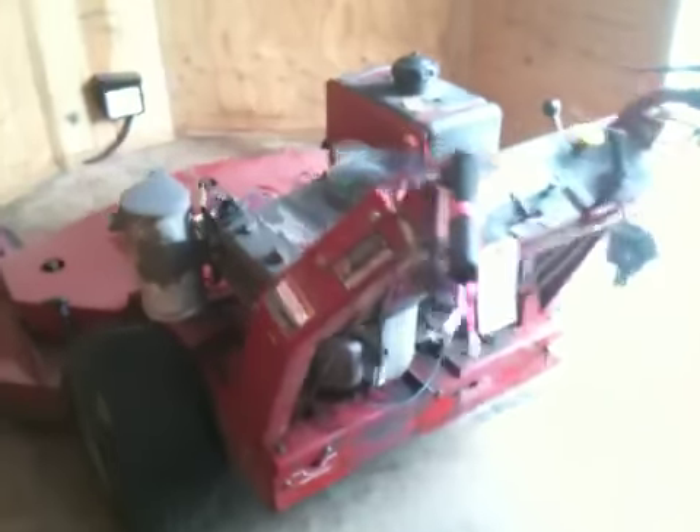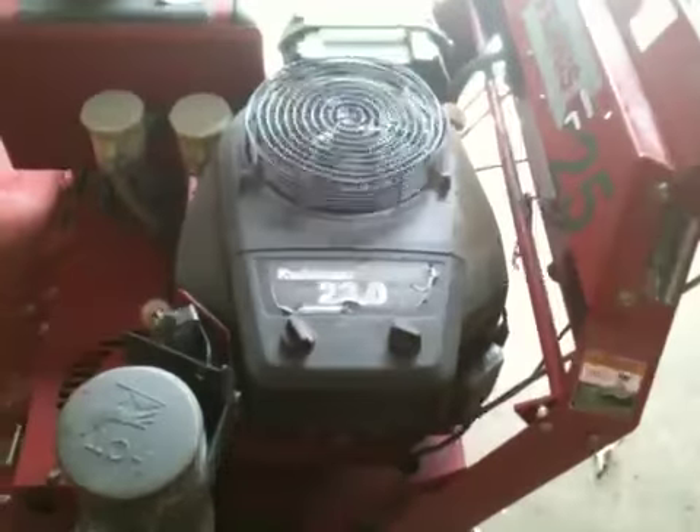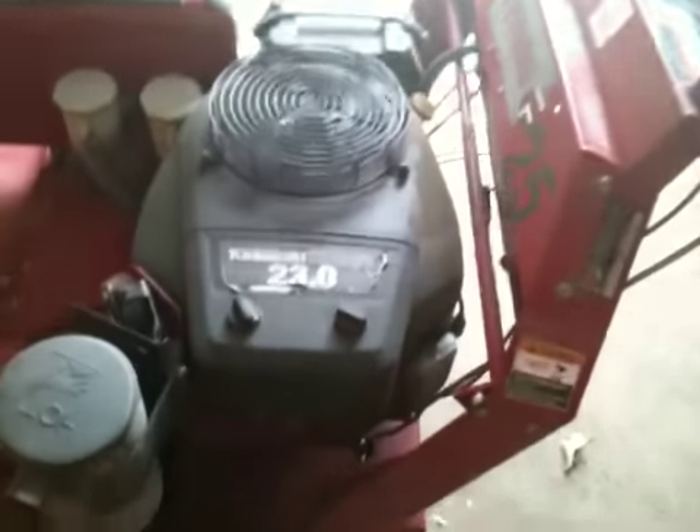Hey everybody, I apologize for the low light and no video for a while, but look what the excursion and the box trailer dragged in today — another Ferris mower. Just bought it today. It's a 61-inch hydrostatic walk-behind.